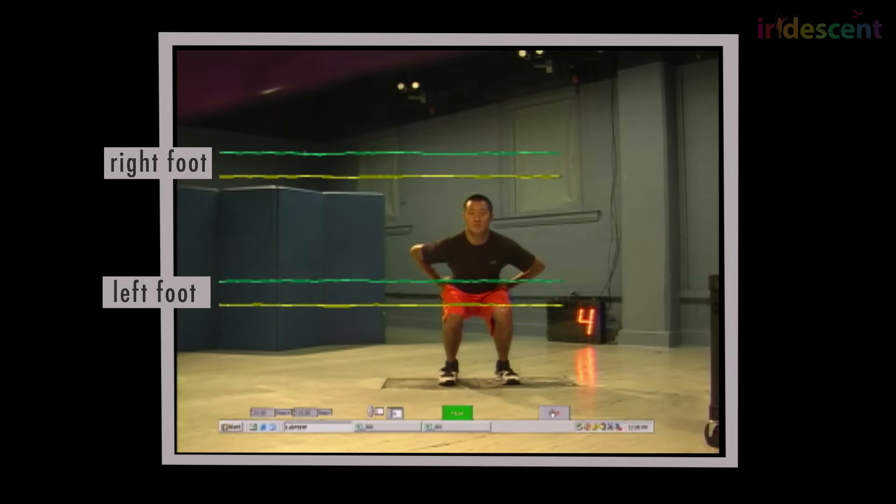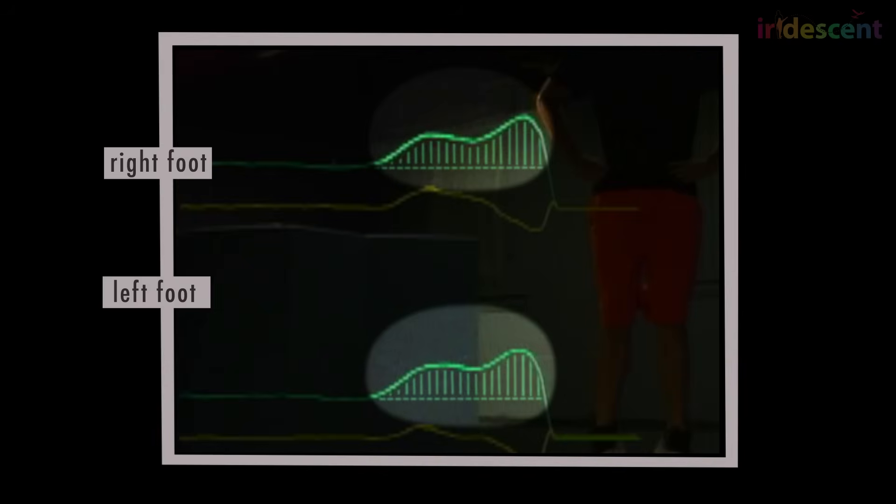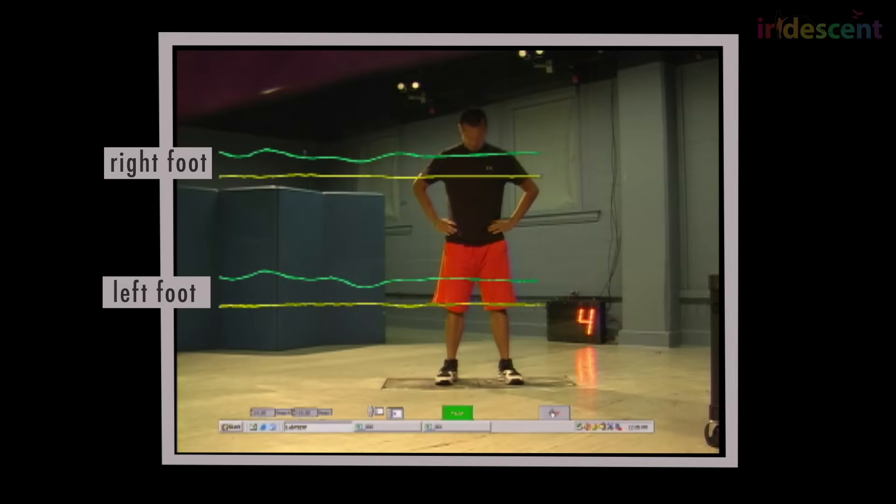Sometimes if they're trying to jump high, for example, we want to have a lot of area underneath that vertical force-time curve, and it'll be like a hump. But if you can get the area under that curve to be even bigger, that means they're able to convert from zero velocity to a bigger vertical velocity. More vertical velocity means more time in the air, and the higher they jump.